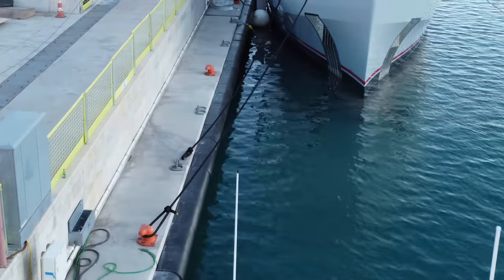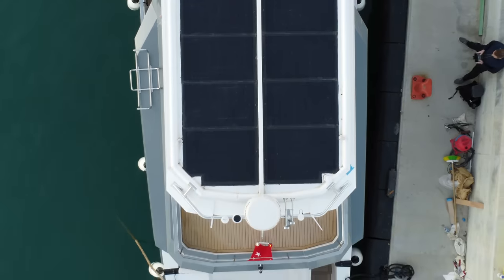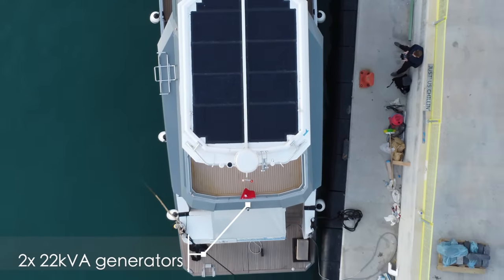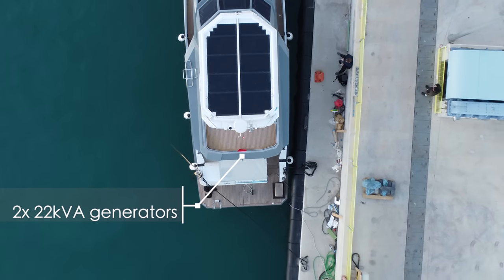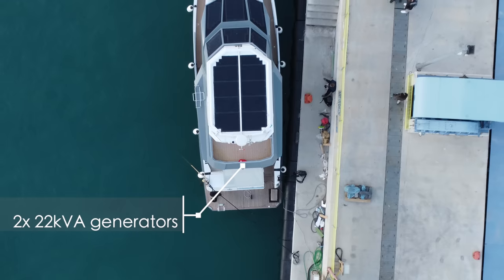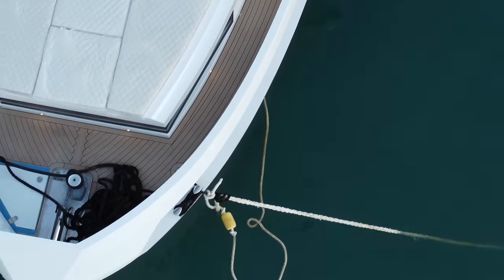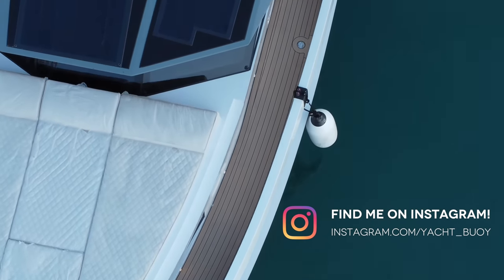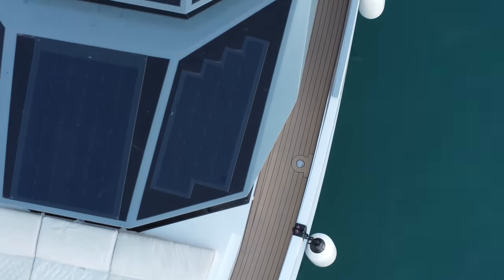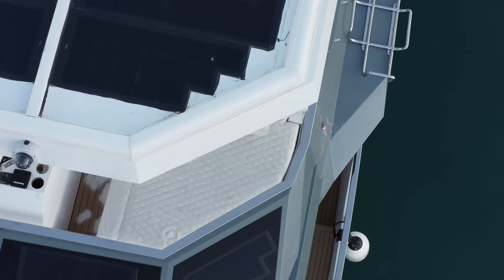This is hull number one of the Green Naval 47, a hybrid motor yacht that was designed for boat owners who not only care about the environment, but who also care about their budgets.